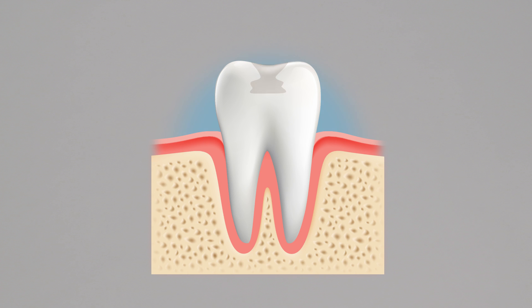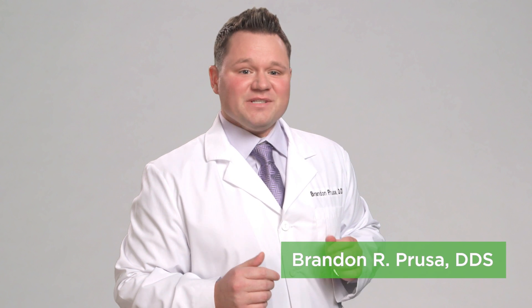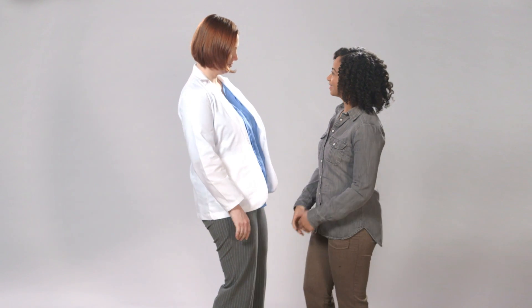Unlike other areas of your body, once a tooth develops a cavity, it can't heal itself. But the sooner you seek treatment for a cavity, there will be less work that needs to be done, so you'll want to visit a dentist as soon as possible to have your cavity filled.